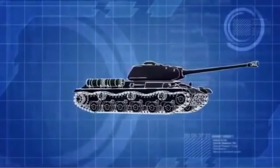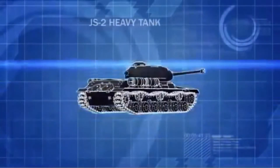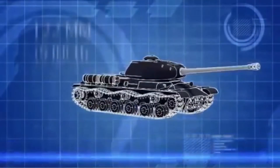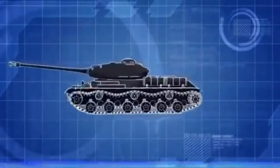Named for Soviet dictator Joseph Stalin, the JS-2 is the Red Army's answer to Germany's Tiger and Panther tanks. It's protected by 4.7 inches of frontal armor, and its 122-millimeter main cannon is powerful enough to destroy a Tiger.